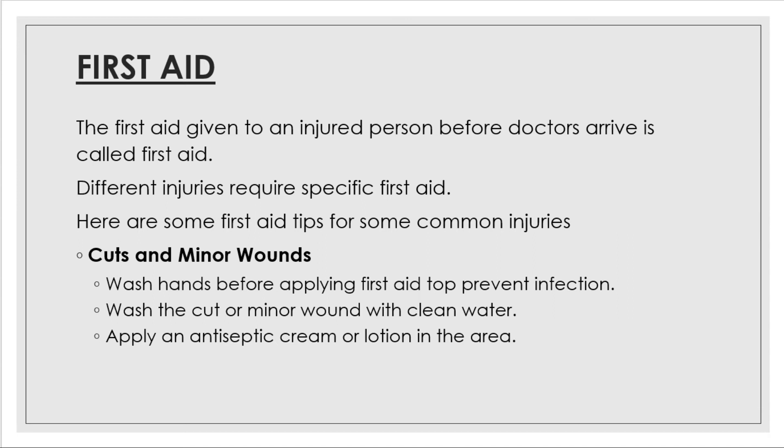If a person is seriously injured, do not try to move him or her, as this can cause more damage. The first thing to do is to get help — try to find a doctor or an adult immediately. Until help arrives, keep calm and comfort the injured person. Do not let people crowd around. You can help the injured person yourself in the case of a minor injury like a small cut, a nosebleed, a minor burn, or an insect bite.